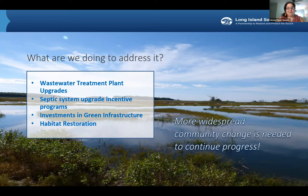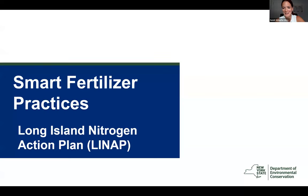As we've seen, a lot of these issues require widespread community changes—there are a lot of lawns and septic systems out there. That's why we're so happy to have you here today to talk about how we can all continue progress together as a community. Next, we'll have Sarah Healy present on Long Island Nitrogen Action Plan initiatives and smart fertilizer practices.